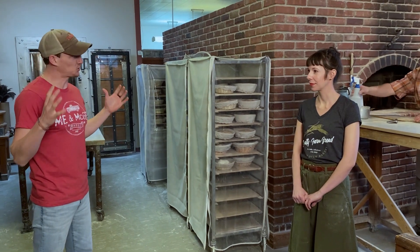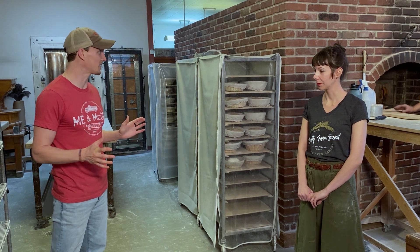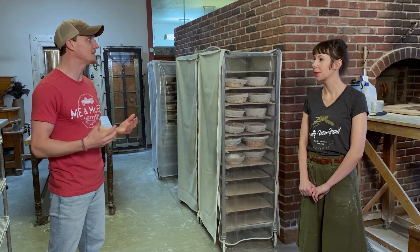So we are here at Serenity Farm Bread, and y'all's specialty is sourdough — wood-fired brick oven baked sourdough. We've been working with y'all for a few years now, and it's definitely a fan favorite when it comes to the people that visit the market. We're here just to show behind the scenes and meet the people.